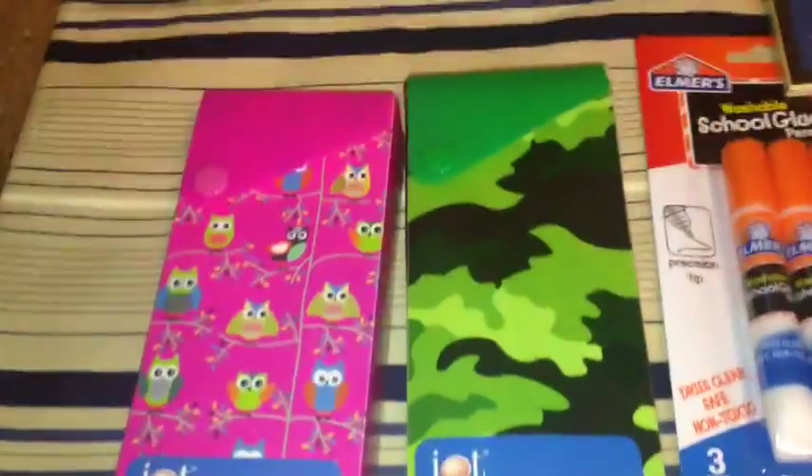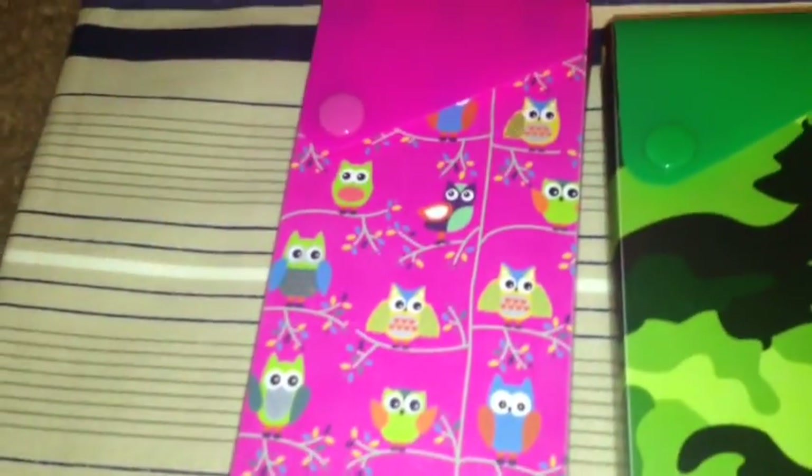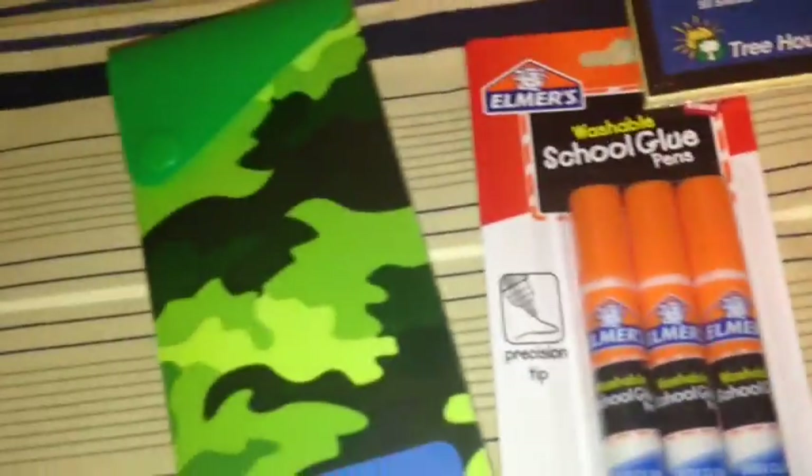First of all, I picked up this very cute Jot Pencil Case in the Owl print. It opens up and slides out like that. I also picked it up in the camouflage for my son.